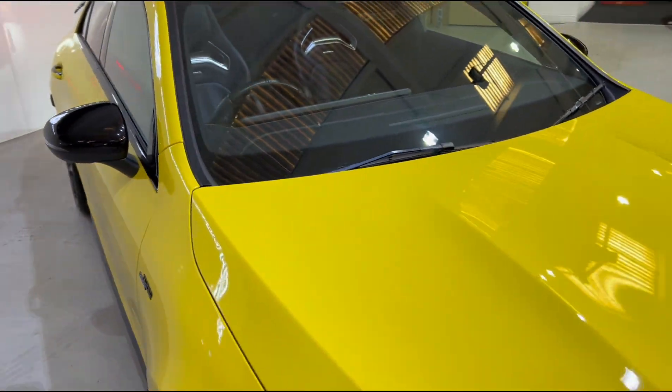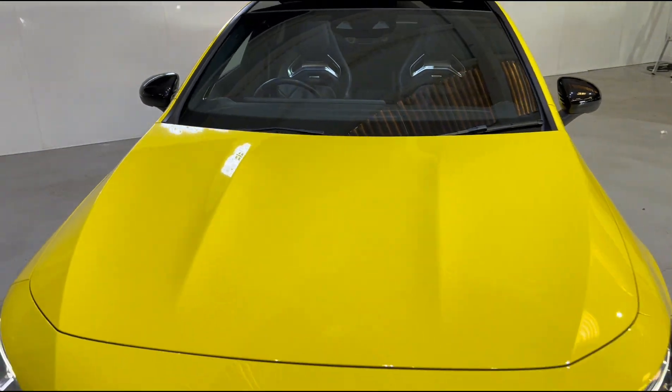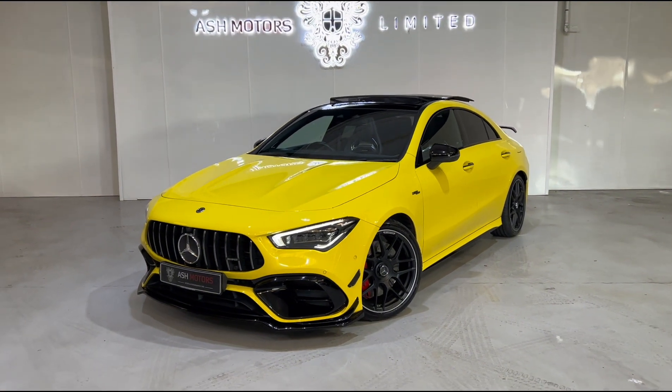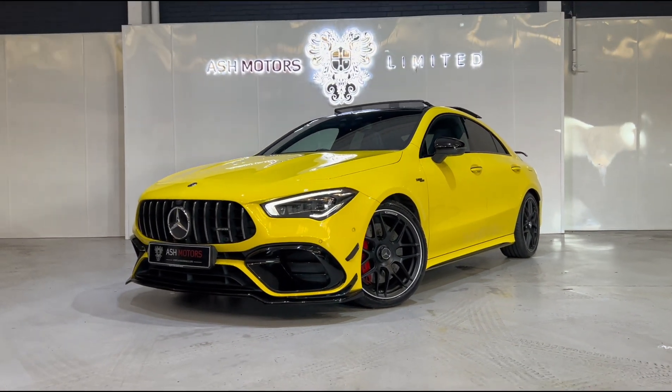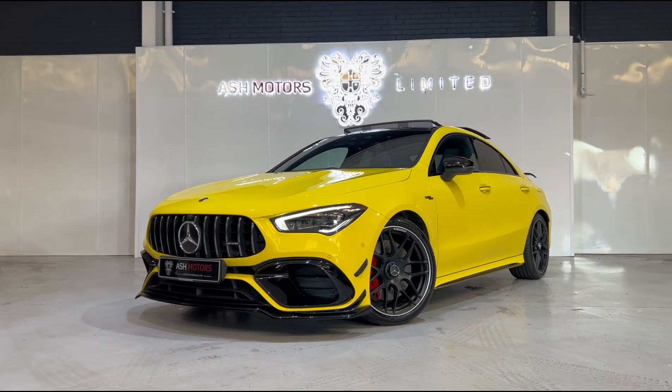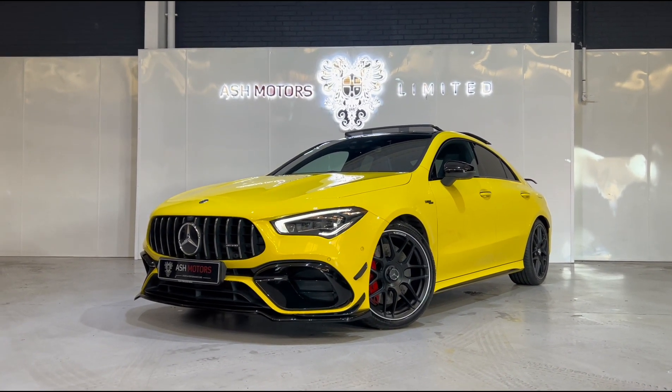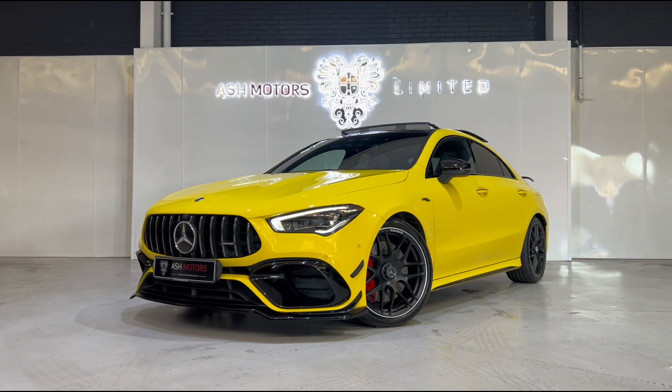If you're interested in this particular vehicle, drop us a message or give us a call and we can organize a viewing or a test drive. We offer very competitive finance if that's an option you're looking to explore, and we do consider all kinds of part exchanges — let us know what you have and we'll see what we can do for you.